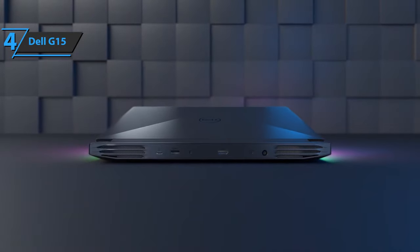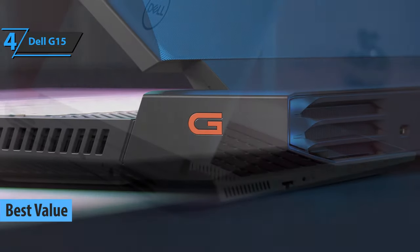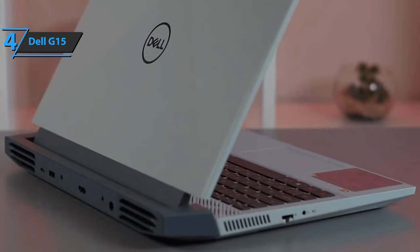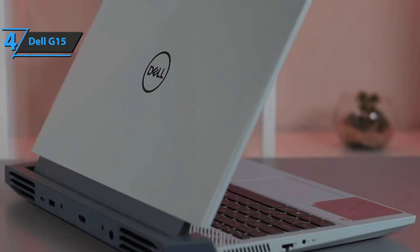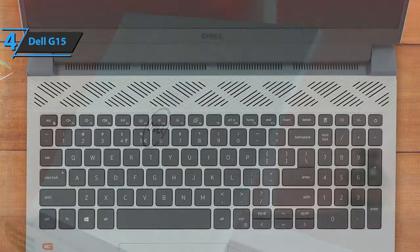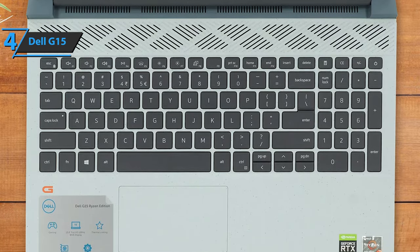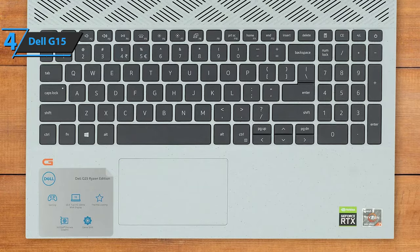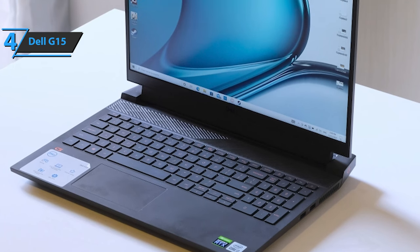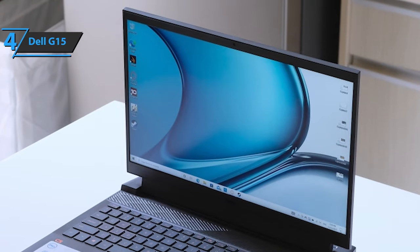Up next, check out the Dell G15, the best value budget gaming laptop on the 2022 market. It's not surprising that the entire laptop is made of plastic. On the bright side, the lid is opened with one hand, and the chassis is widened to accommodate the cooling system. While the lower frame is chunky, the upper frame is noticeably thinner and features an HD webcam. On the left are the LAN port and audio port, and on the right, you have two USB Type-A ports. Memory and storage can be upgraded via two RAM slots and two SSD slots.